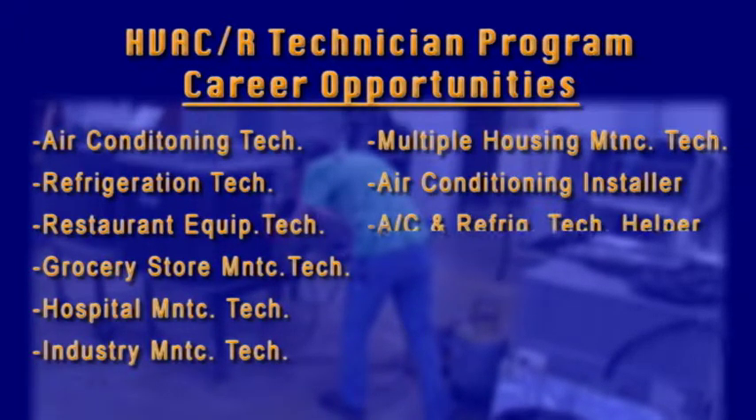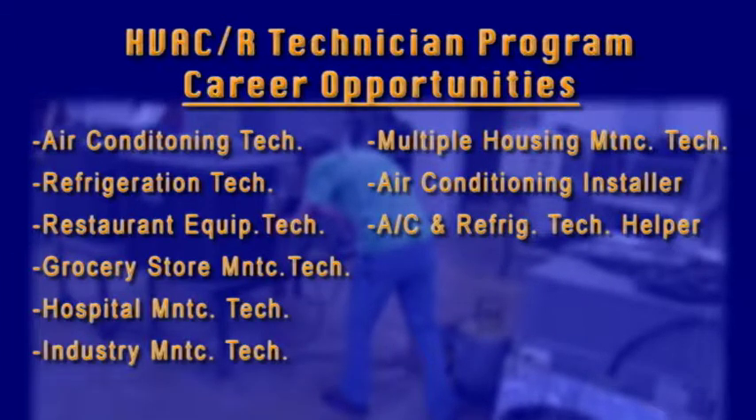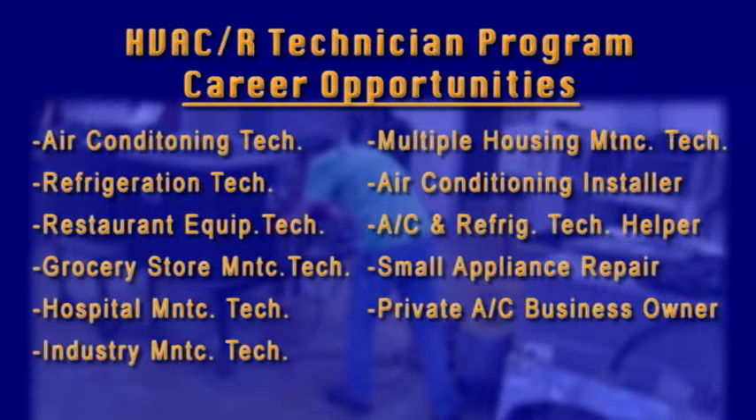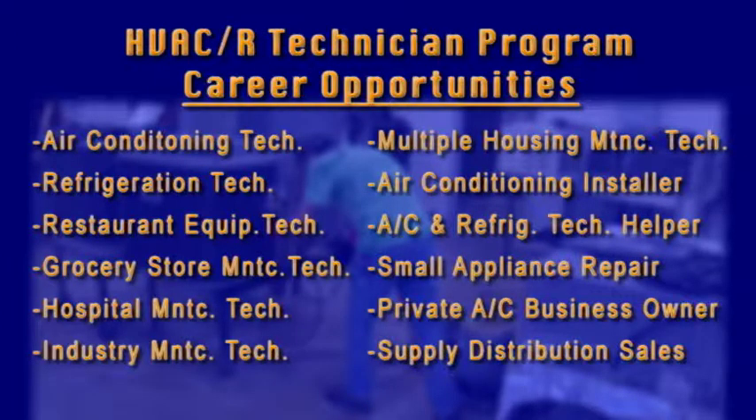Additional career paths include Air Conditioning Installer, Air Conditioning and Refrigeration Technician Helper, Small Appliance Repair, Private Air Conditioning Business Owner, or Supply Distribution Sales.